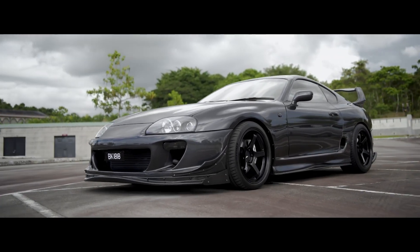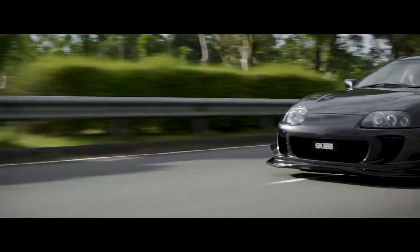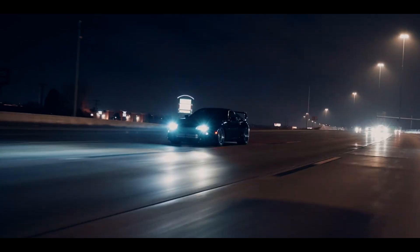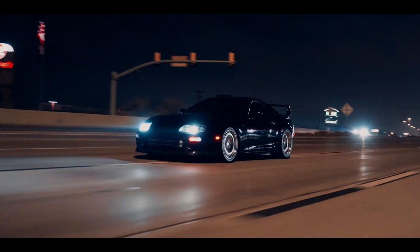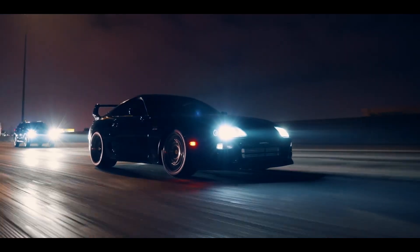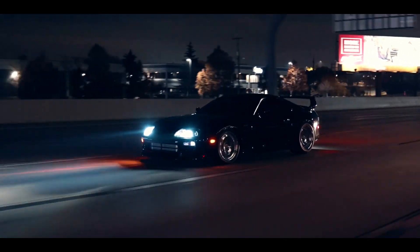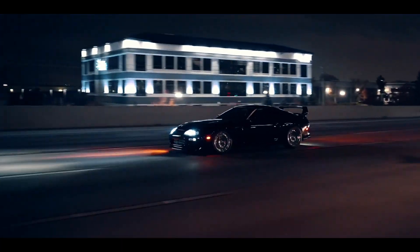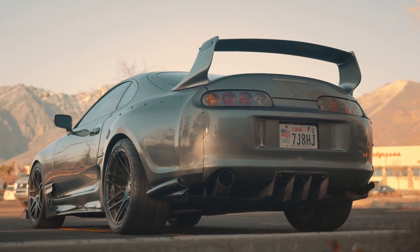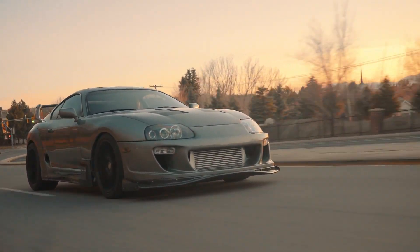And speaking of 90s Japanese legends — the A80 Supra. Toyota over-engineered this car in the smartest way possible. The 2JZ-GTE engine is basically indestructible. Toyota built it with such a massive safety margin that stock internals can handle double or triple the factory horsepower. It makes 320 horsepower from the factory but can easily handle 800 to 1,000 horsepower with just bolt-ons. The sequential twin-turbo system was revolutionary. Everything — transmission, differential, chassis — was built to handle way more than Toyota was giving it. And that's why, 30 years later, the Supra is still a tuner legend.